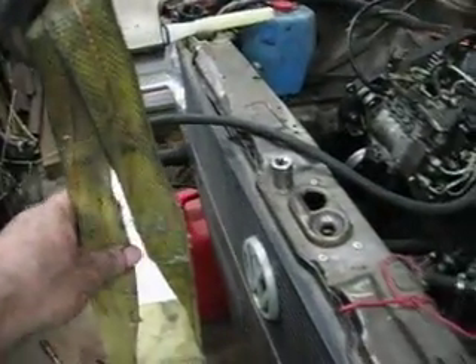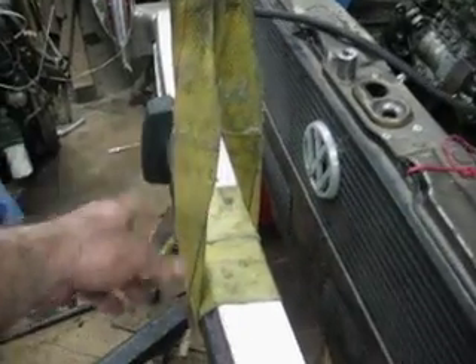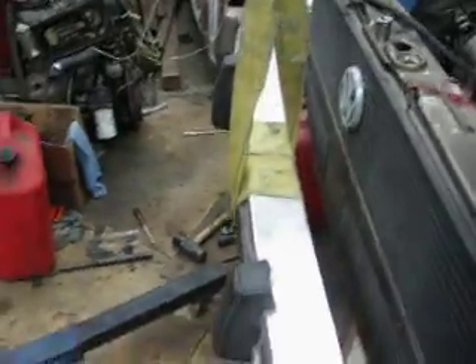This is my tree strap out of the Jeep. You wrap this around a tree and it prevents the tree from getting hurt when you're jeeping, if you have to use your winch and then hook your winch cable to this. But I'm just using it to pick the car up with right now.